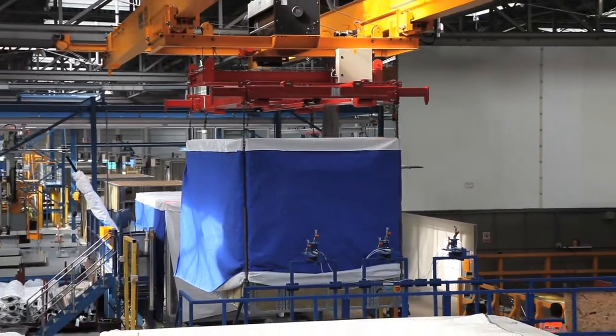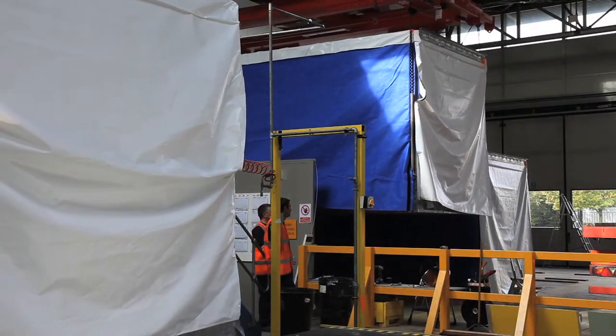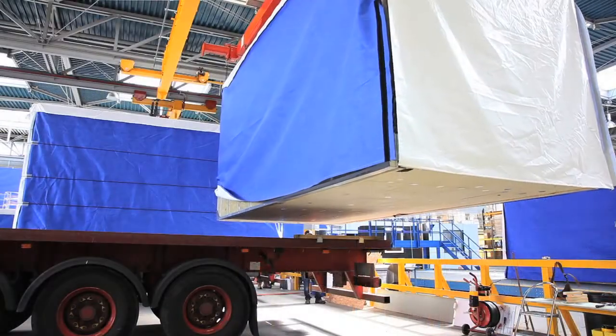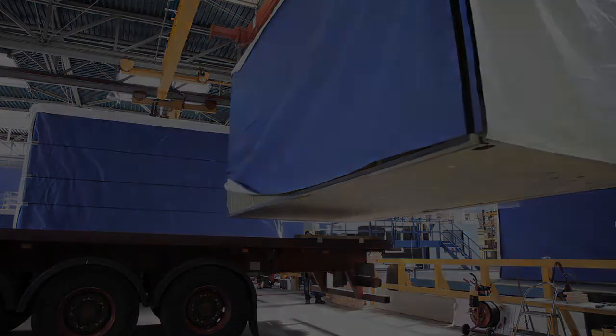Before leaving the factory, modules are fitted with a weatherproof, breathable shroud for protection and transported to site on either flatbed or semi-low loaders fitted with air suspension to prevent damage.